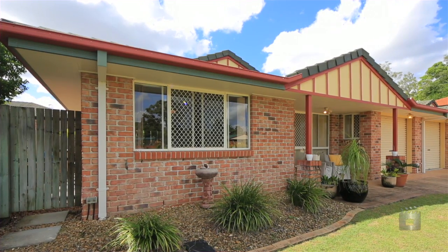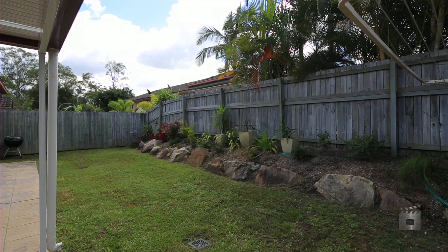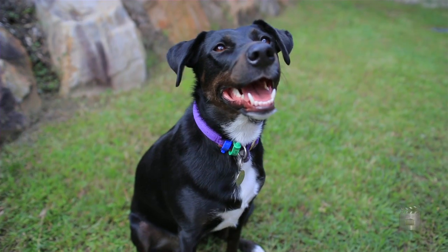First homebuyers, downsizers and investors, here is an opportunity to purchase a ground floor villa in a quiet, secure complex close to major amenities. Oh, and you can bring your pet.